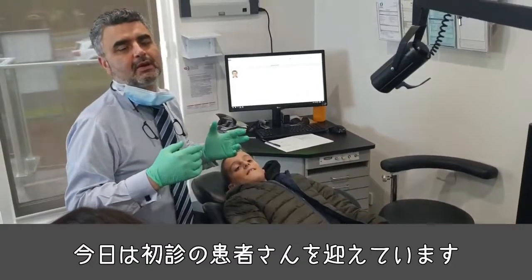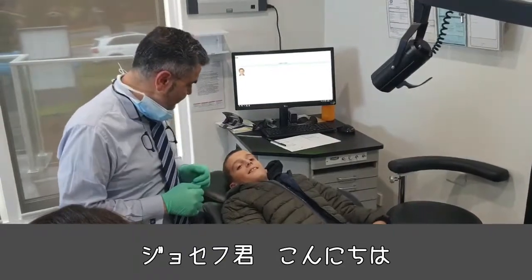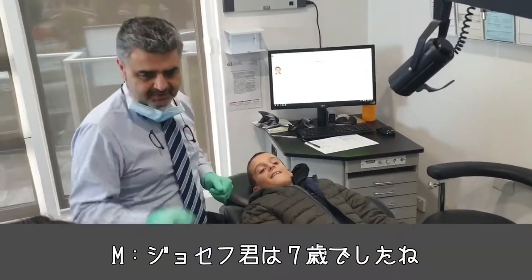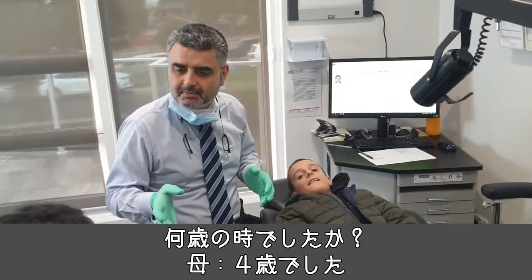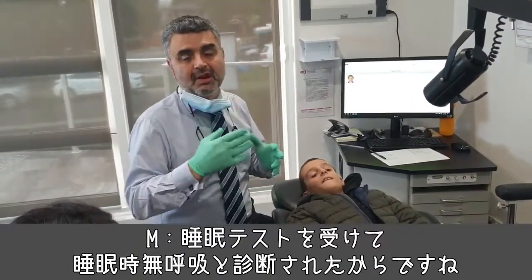I'm here today doing new consultations. This young man Joseph shows up. Joseph is seven, and the history is that Joseph has already had his tonsils and adenoids out — at age four — because he had a sleep study showing he had sleep apnea.